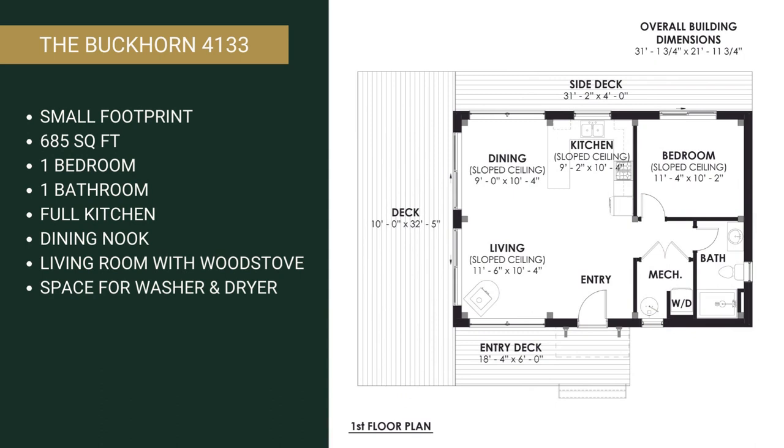Our designers have managed to pack a lot of features into this small footprint. At 685 square feet, the Buckhorn boasts one bedroom, one full bathroom, a fully equipped kitchen, a dining nook, a living room with an area for a wood stove, and even a nook for a washer and dryer.